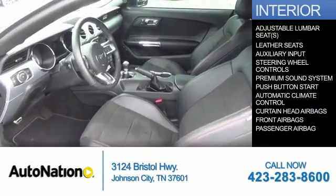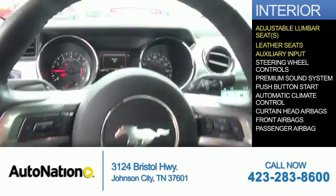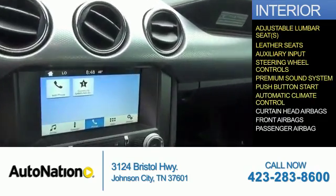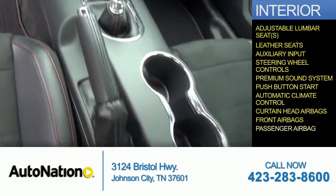Inside you'll find adjustable lumbar seats, leather seats, an auxiliary input, steering wheel controls, a premium sound system, push-button start, automatic climate control, curtain head airbags, front airbags, and a passenger airbag.